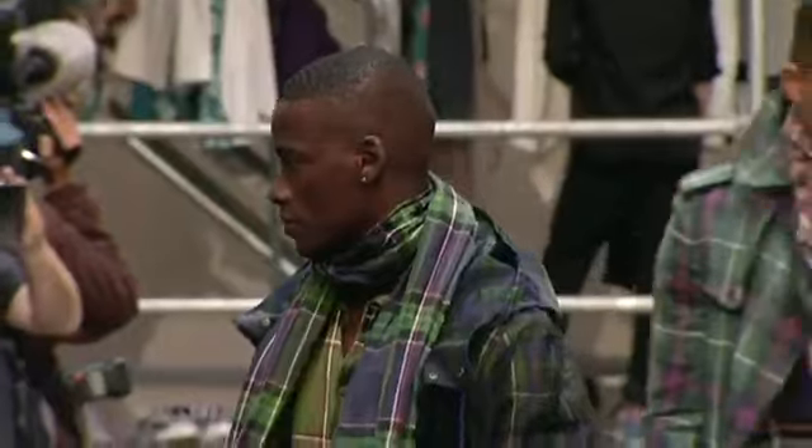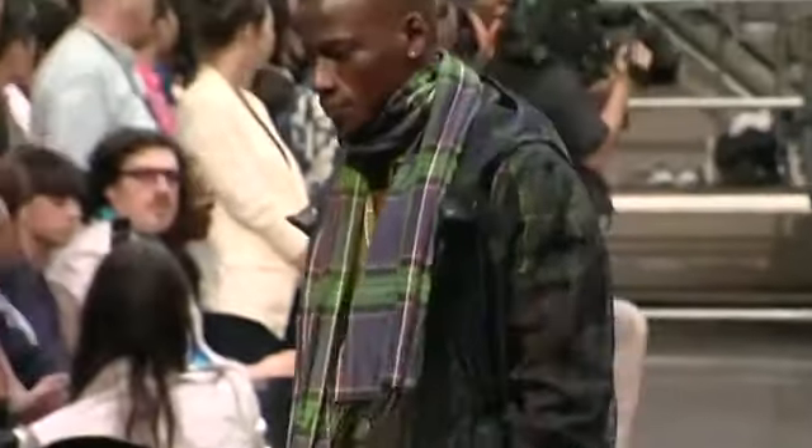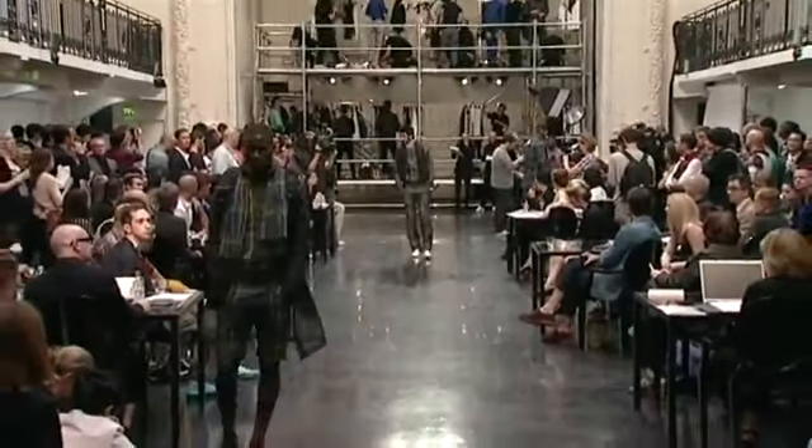Look 14, David. Parka en nylon écossais transparente. Polo en maille jacquard écossais. Bermuda et écharpe en coton lin écossais, tissu 275.